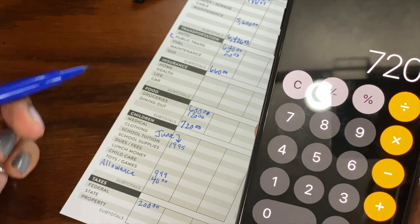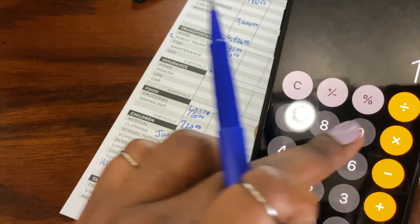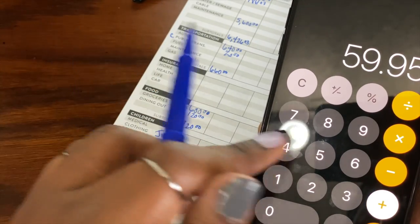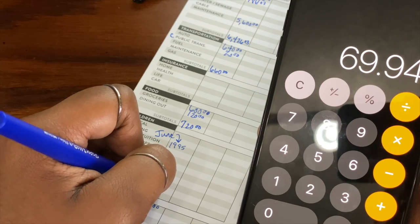Then for children, E just has homeschool for June that needs to come out early, so $19.95 plus her allowance plus her gaming — and that gives that a subtotal of $69.94.